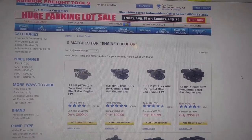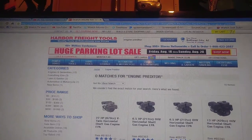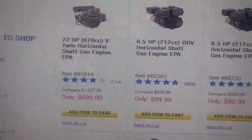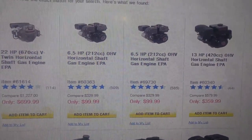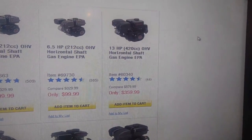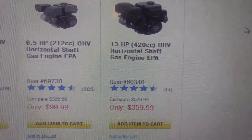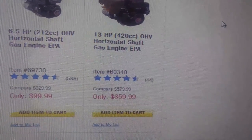Just wanted to show you a little more about the Harbor Freight tools website. They have the 670, 22 horsepower, for $699.99 — sounds like a hell of a deal. The Predator 212 for $99.99, shown several times. Then there's the 13 horsepower — look at that price!